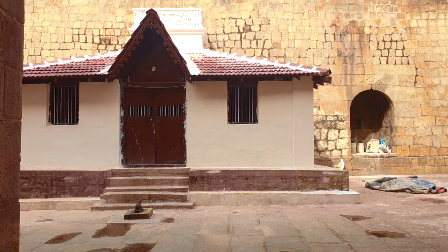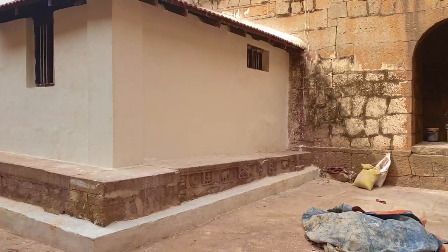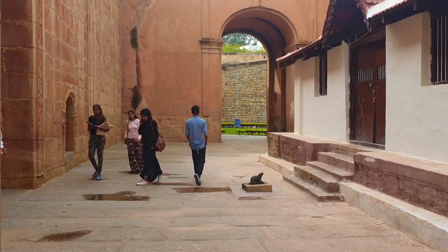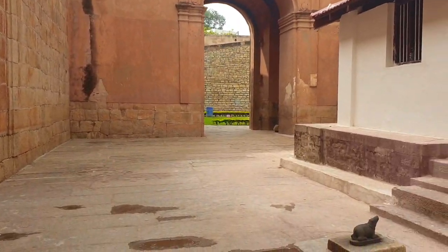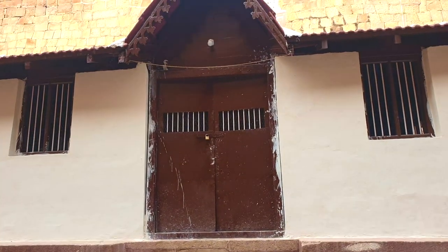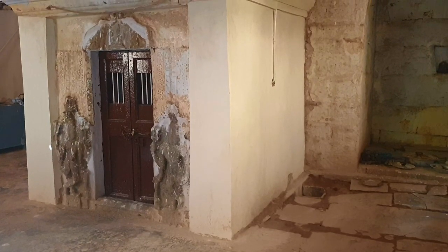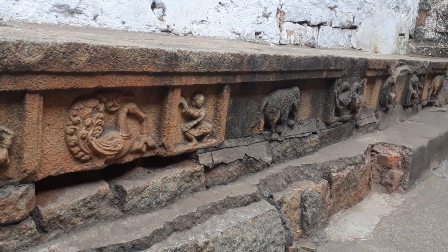The first thing that you see as you enter through these massive gates is the ancient 150-year-old Ganesha temple. It is said to have been built by Kempegowda but is no longer functional. Most of the carvings that you see on the walls reflect Hoysala architecture.